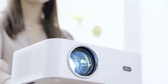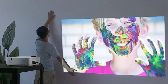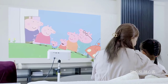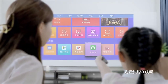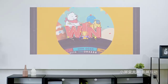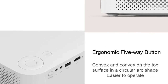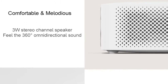Light source brightness is 5000 lumens, LED bulb life is 20,000 hours, throw ratio is 1.35:1, and projected dimension is 40 to 120 inches. Recommended cast size is 40 to 60 inches during the day and 60 to 100 inches at night. An excellent heat dissipation system — LED and LCD are each equipped with a blower fan — always maintains low noise under good heat dissipation. Features ergonomic 5-button convex controls on the top surface in a circular shape, easier to operate. The 3-watt stereo channel speaker delivers 360-degree omnidirectional sound.